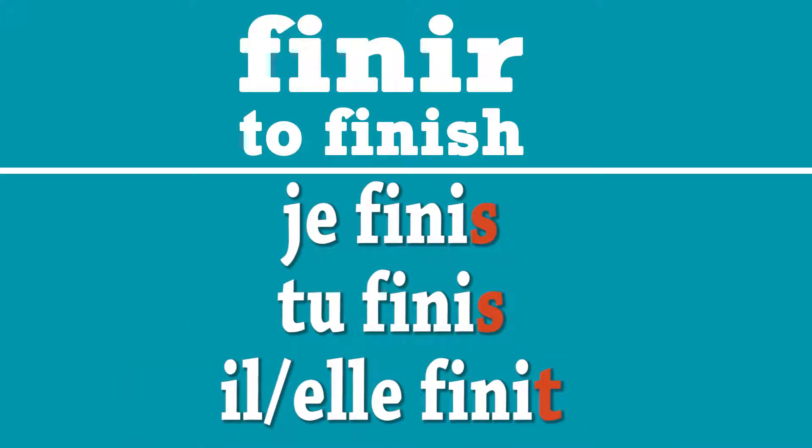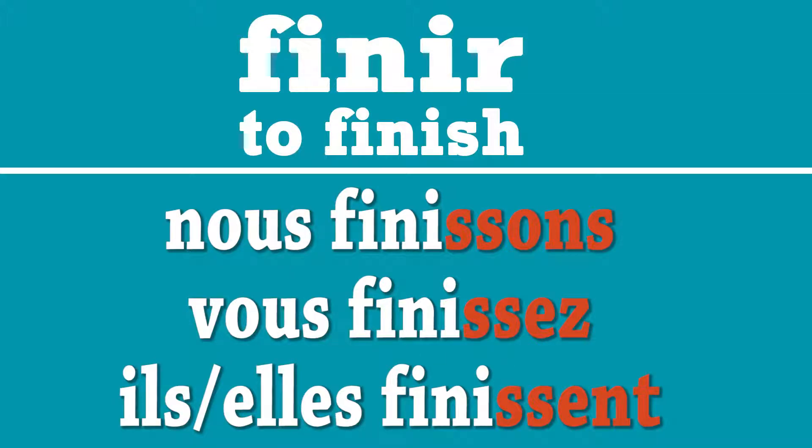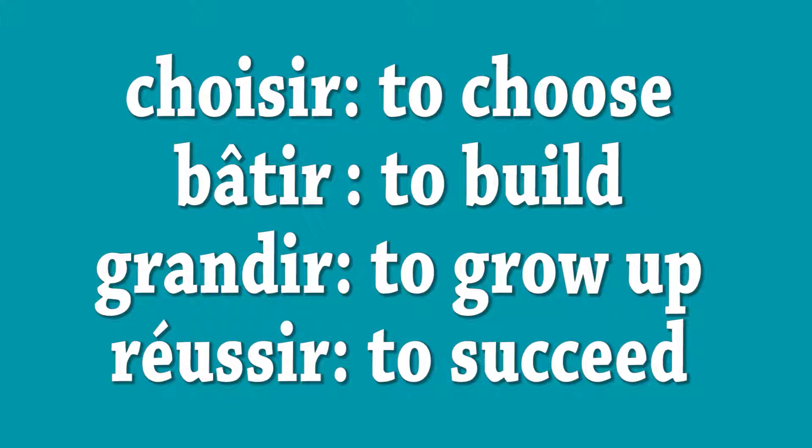Again, as I mentioned before, not all verbs ending in IR are conjugated the same way. Here are the list of some of the verbs that follow the same conjugation pattern that ends in IR.